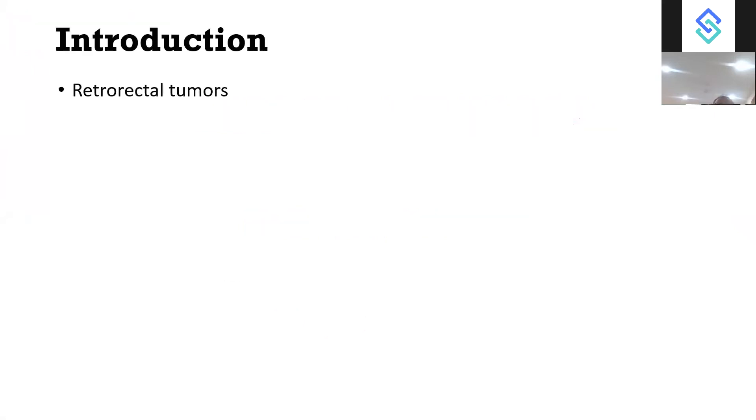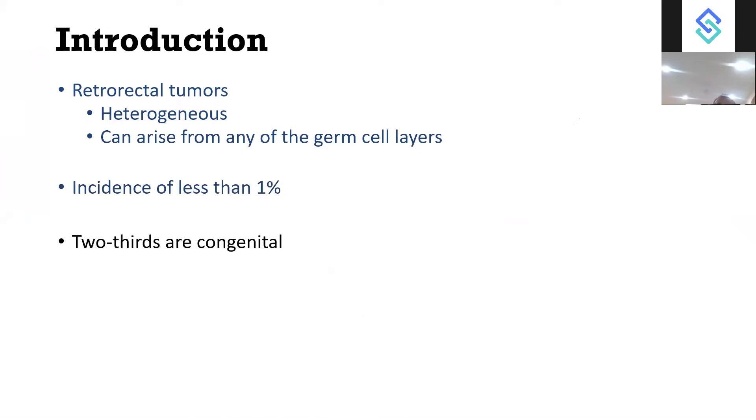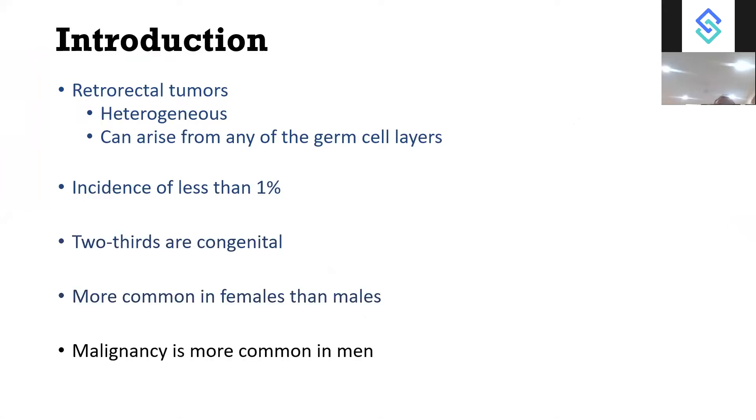Pre-sacral is also known as retrorectal tumours. These are a heterogeneous group of tumours. They can arise from any germ layer — endoderm, ectoderm, or mesoderm. The incidence is very low at 1%. Two-thirds are congenital, usually presenting around 20 years of age. More common in females than males, but malignancy is more common in men — pre-sacral tumours in men are more commonly malignant, while in females they are more common but usually benign.